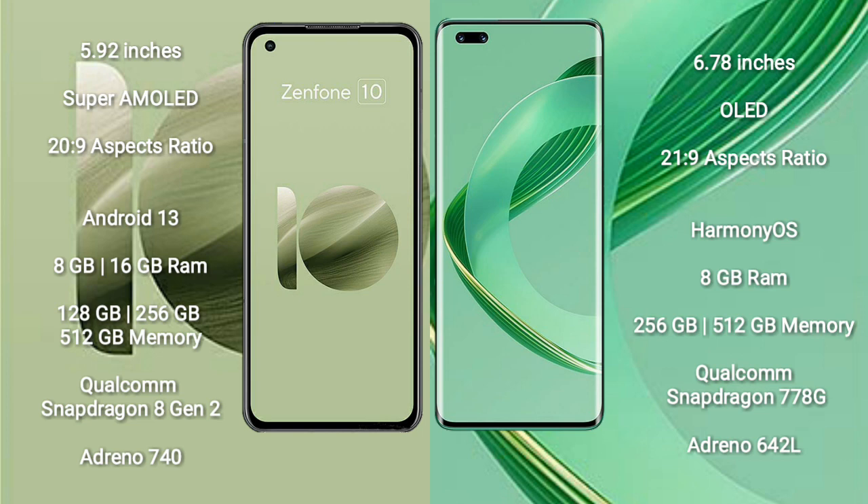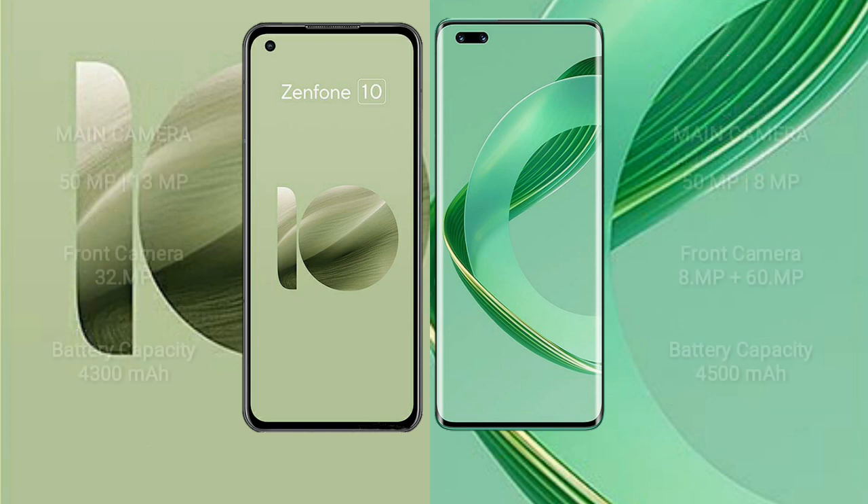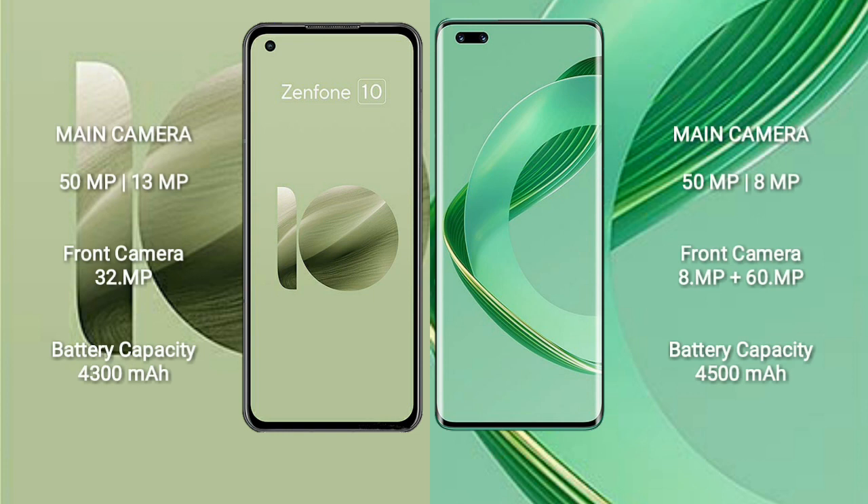Asus Zenfone 10 rear dual-camera setup: 50MP plus 30MP, and front camera 32MP. Vahabe Nova 11 Pro rear dual-camera setup: 50MP plus 8MP, and dual front camera 8MP plus 60MP.